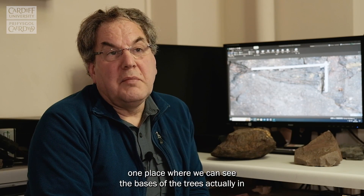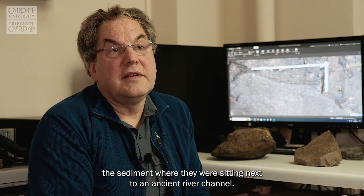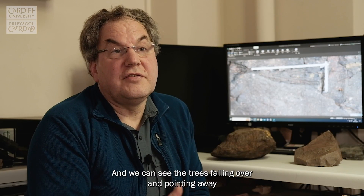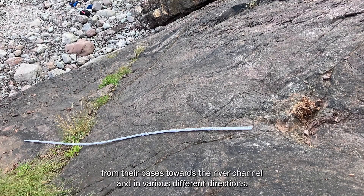The second part of the discovery is, in particular, one place where we can see the bases of the trees actually in the sediment, where they were sitting next to an ancient river channel, and we can see the trees falling over and pointing away from their bases towards the river channel and in various different directions.